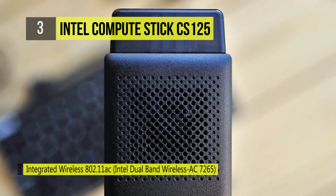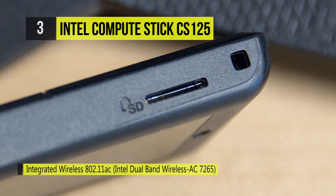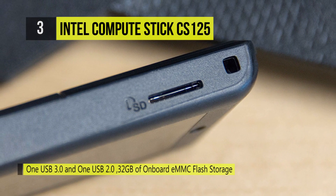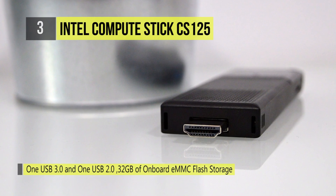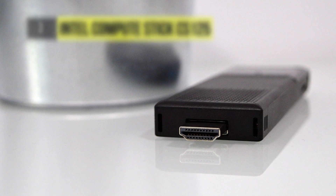It can also be connected to your HDMI-enabled TV or monitor to provide you with the storage and performance needed for light productivity and gaming, as well as social networking, web browsing, and streaming online media. It has a quad-core Intel Atom X5 processor for the performance, quality, and value that you expect from Intel.